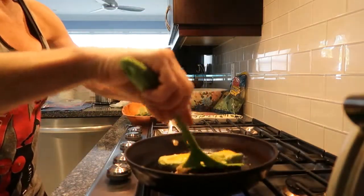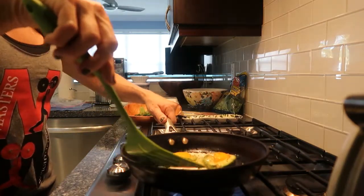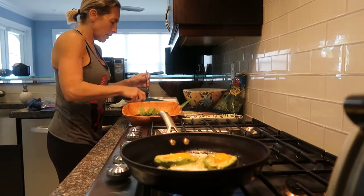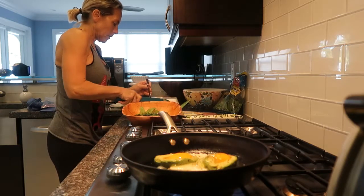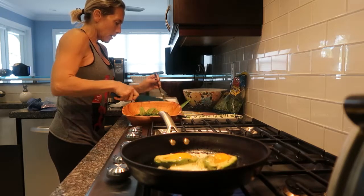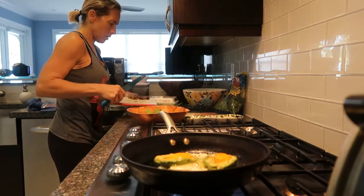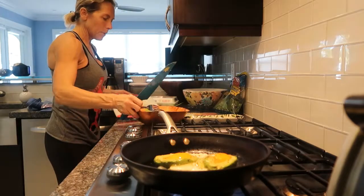We're going to flip these babies — how beautiful those look! In the meantime I'll cut up my sausage into bite-sized pieces; they're going to go on top. I like my eggs a little runny. It's nice when they go in the avocado like that and they stay kind of uncooked in the middle.